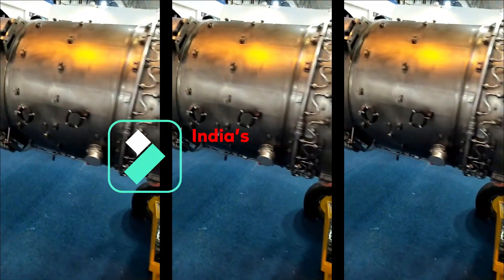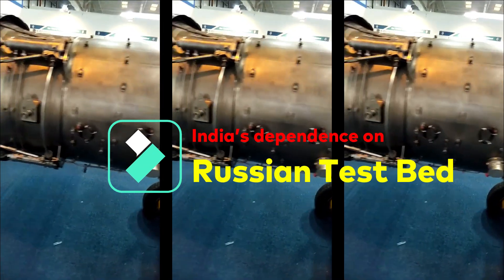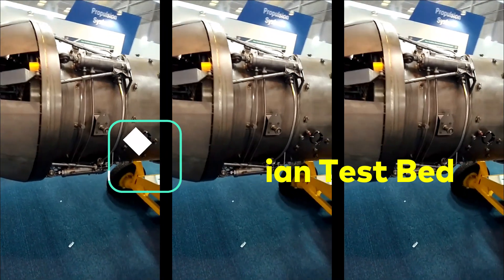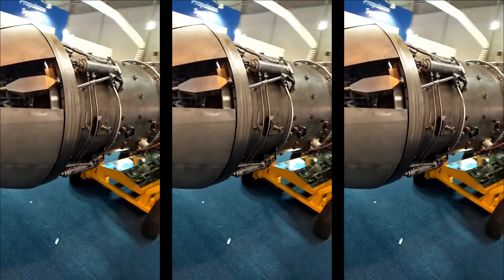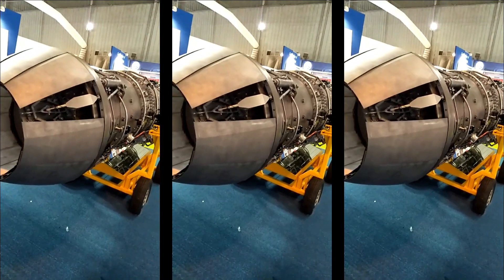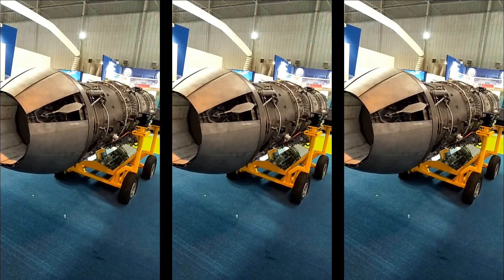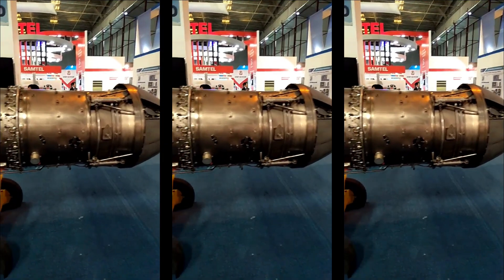As per reports, the problems of the Kaveri engine have been largely solved and only high-altitude tests are remaining. One of the major issues was the flutter of fan blades, which was related to all the blades used in the engine. Various methods have been deployed to successfully resolve the flutter issue.